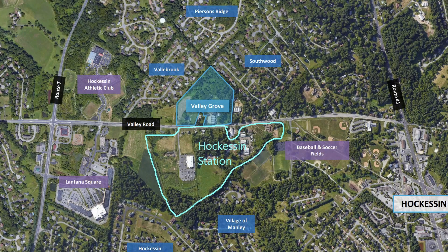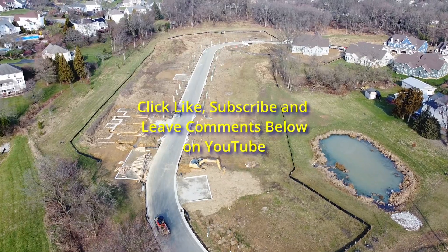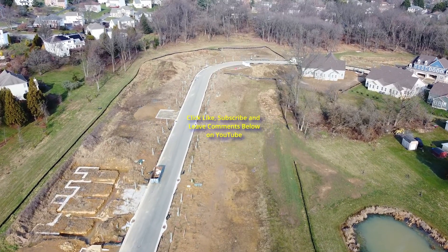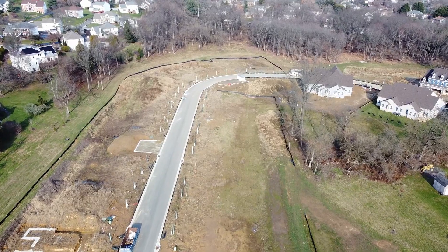You can see Valley Grove in the center part of the screen, and right below it is called Hockessin Station. Valley Grove is the one that's under construction now, and we're going to start on the western side going in on the loop road. These are going to be the two-story townhomes on the left.